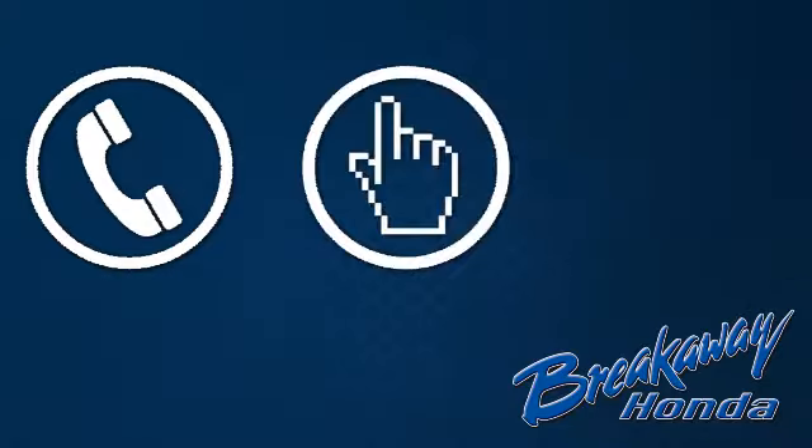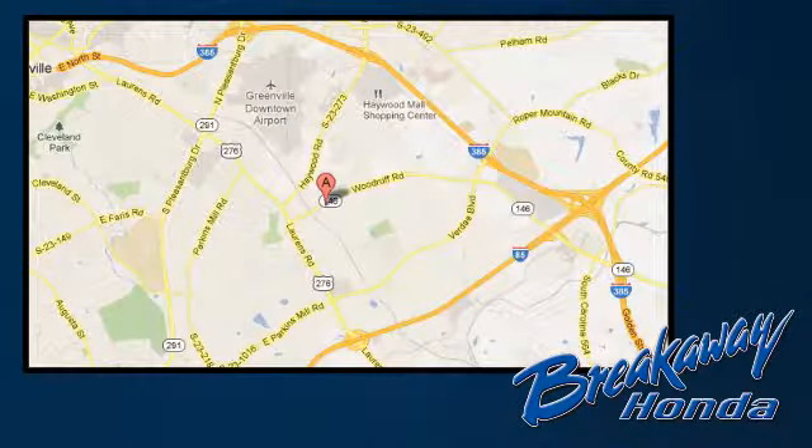Check it out today. Call, click, or stop in today. We're conveniently located at 330 Woodruff Road in Greenville, South Carolina.